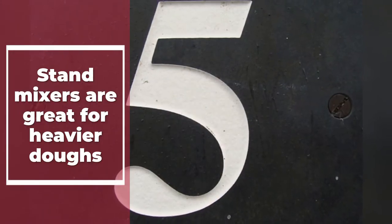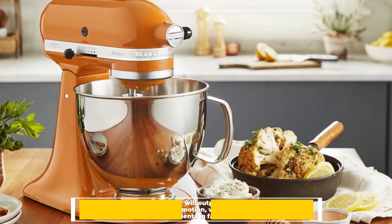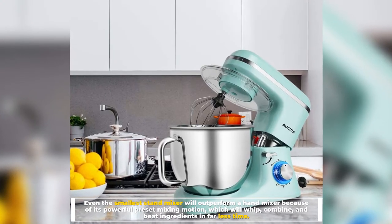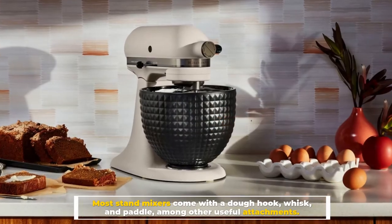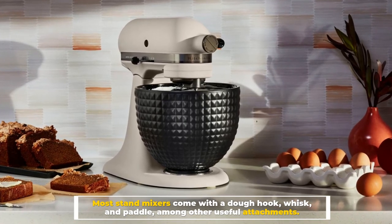Number five: stand mixers are great for heavier doughs. Even the smallest stand mixer will outperform a hand mixer because of its powerful preset mixing motion, which will whip, combine, and beat ingredients in far less time. Most stand mixers come with a dough hook, whisk, and paddle, among other useful attachments.